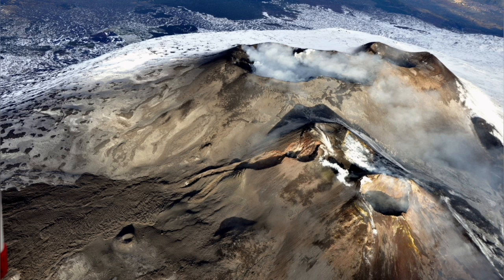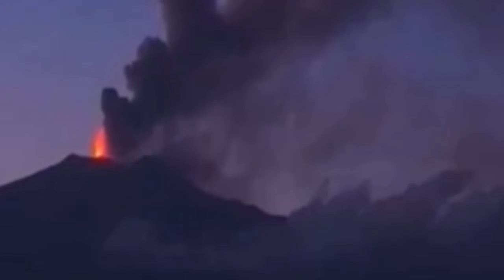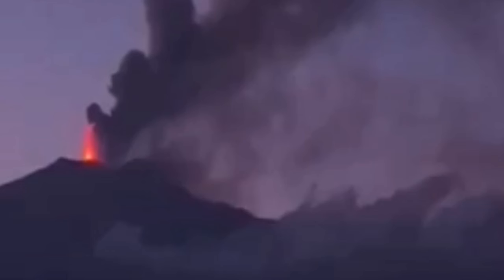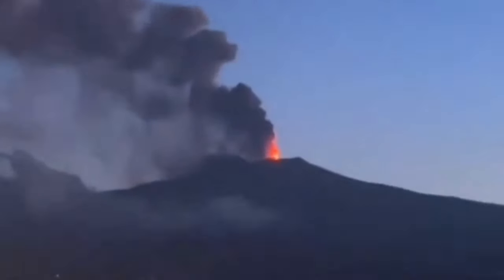The tallest or most prominent point is not necessarily the eruptive vent. The level of activity has reduced, but there is still some activity — Strombolian style, meaning fountains of lava. We call it Strombolian after the Stromboli volcano in Italy, which erupts in this same manner.